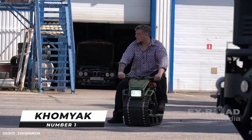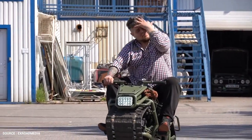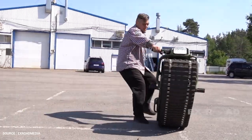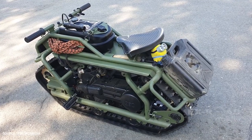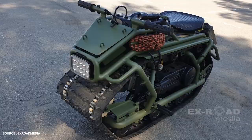Kamyak, or hamster, is a tiny all-terrain motorcycle with snowmobile tracks for wheels. Kamyak is Eduard Luzianin's brainchild and is a monotrack vehicle. The Russian name Kamyak, meaning hamster, suits this very small and fast-moving machine.